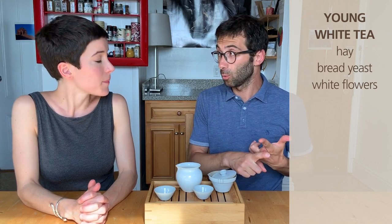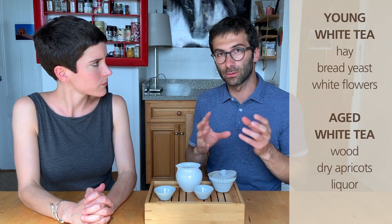To summarize: we have fresh white tea and aged white tea. The main difference in appearance is the color — aged white tea always turns toward brown, and you barely see any greenish notes, while a fresh white tea is more on the green side with no brown as long as it is not already transitioning into aging. Concerning the taste: for the young one, we found hay, bread yeast, and white flower notes. For the older one: some wood, dry apricot — more fruity than floral — and even some liquor notes.